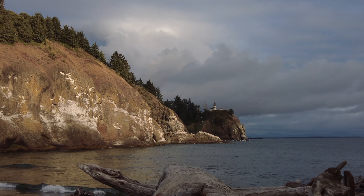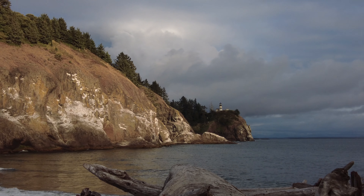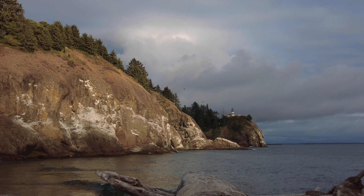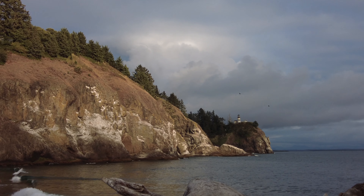I'm shooting with my 100 to 400, and I'm probably at about 135 millimeters or something like that. See how the light is catching up there at the top? That is gorgeous.